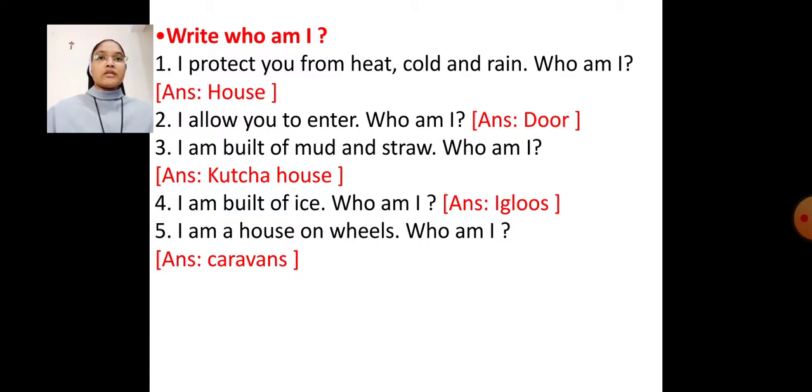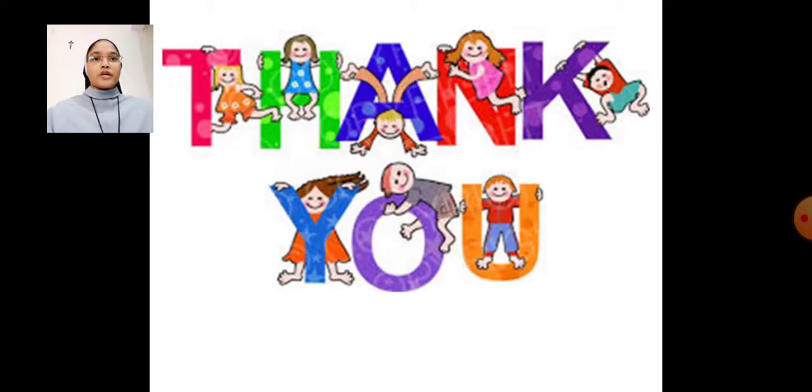Dear students, all these exercises you have to practice well and learn well. Best wishes to all of you for your exam. Thank you, dear students.